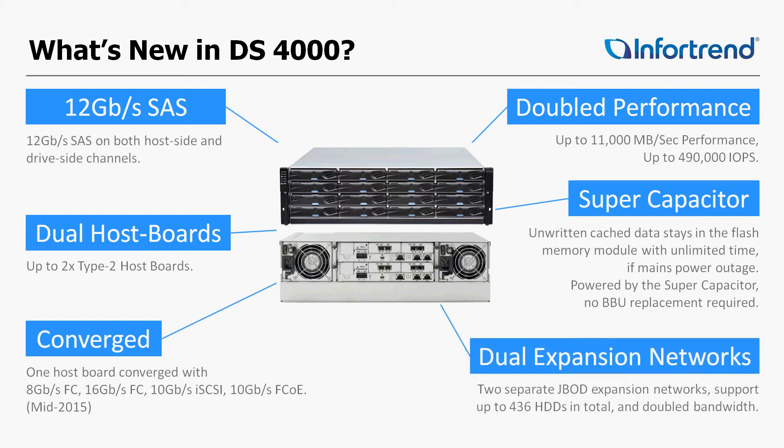And then dual expansion networks. Where we used to only have one 6G SAS expansion port, now we have two 12G SAS expansion ports — a very large difference in overall performance.